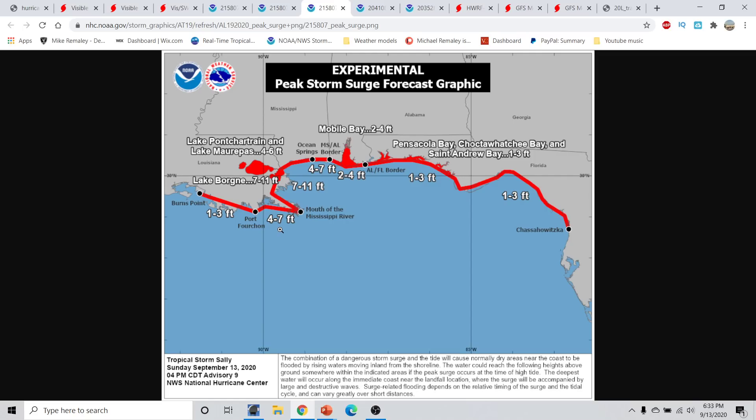If the storm is a little bit stronger than currently anticipated, it is entirely possible that the storm surge values could be a little bit higher. The worst of the impacts are going to be felt from right near the landfall point, and points towards the east are going to feel the worst of the conditions.